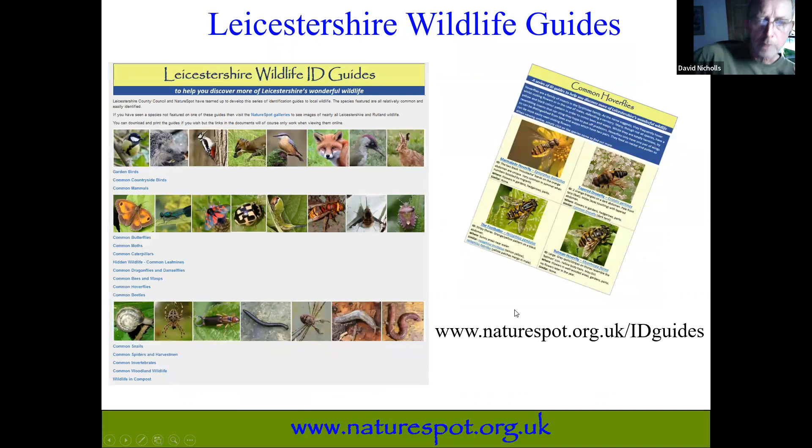I know I've probably overwhelmed you with an array of species. Hopefully we can back some of this up for those of you coming on Sunday. If you want more help identifying some of these groups, I would point you to the Leicestershire wildlife ID guides, all freely available on NatureSpot. There are about 20-odd of them, and many cover the species we've talked about today, giving you a few pointers on identification.